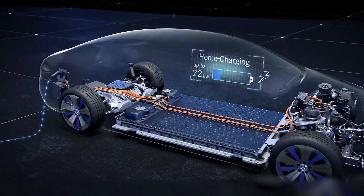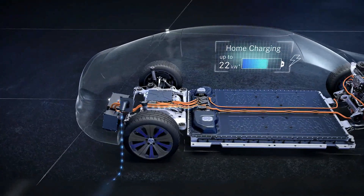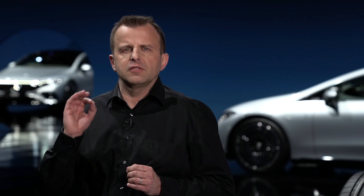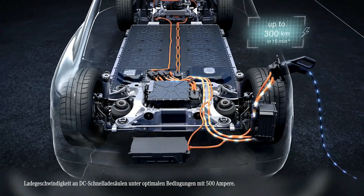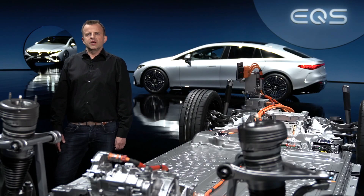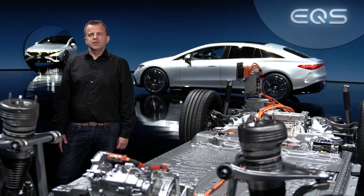The charging system of the EQS is designed for all common charging options. We offer charging from household outlets with up to 22 kW AC to quick charging. Charging is possible almost anywhere, but with Mercedes-Benz Charge, our EQ customers get direct access to more than 500,000 charging points worldwide. This includes quick charging with DC up to 200 kW. With this, you can recharge up to 300 km of range in just 15 minutes. Our Mercedes EQ customers will get free fast charging for a year through the Ionity network in Europe.